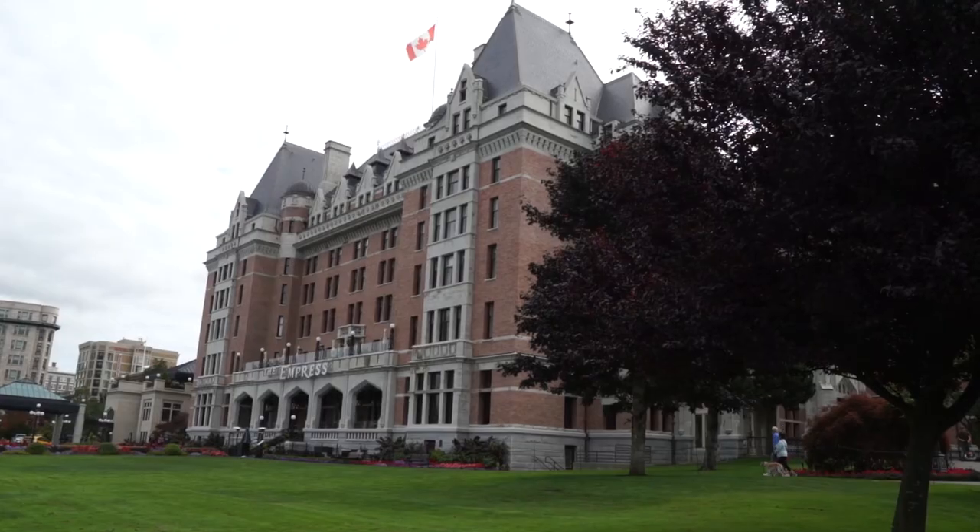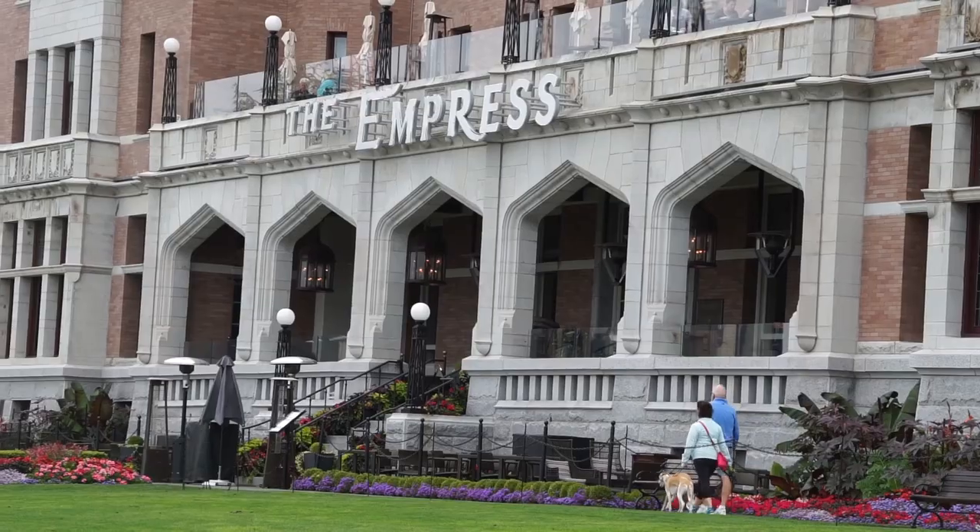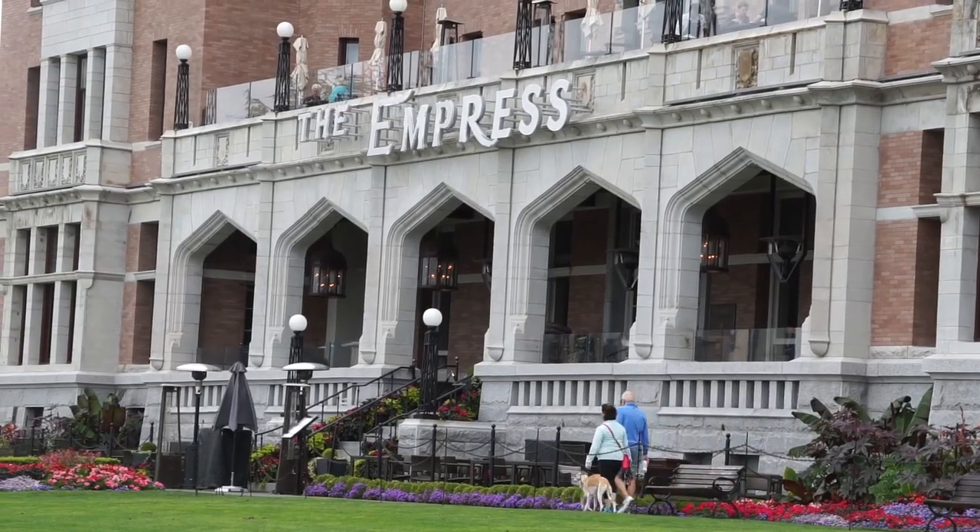Number two: The Empress. They serve 400 cups of tea here a day — half a million cups of tea a year.